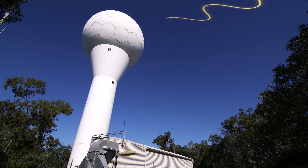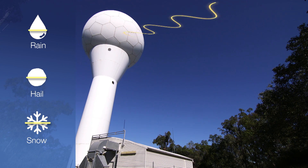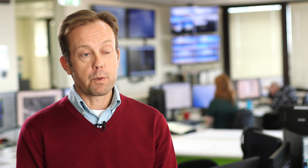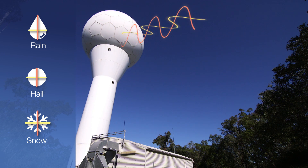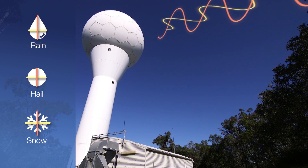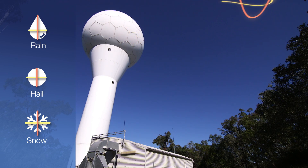Currently, the radar sends out a horizontal pulse which identifies precipitation but is not able to distinguish between rain, hail or even snow. The upgrade will provide our forecasters with a more detailed picture by sending out both horizontal and vertical pulses, which will enable them to distinguish the size of the object detected.